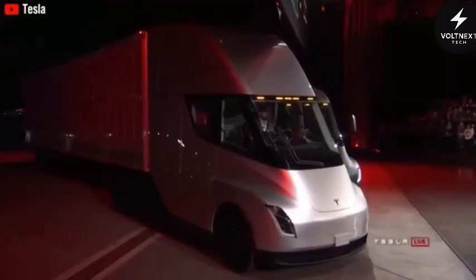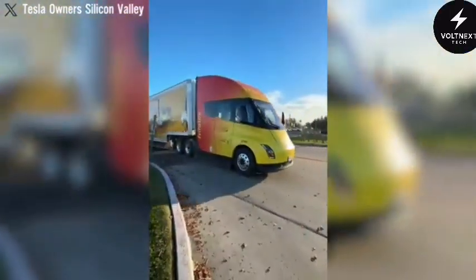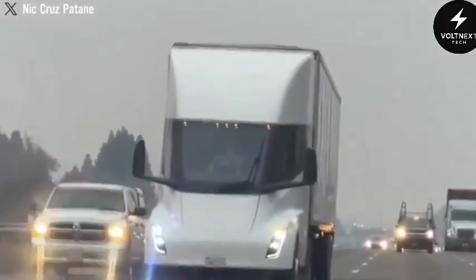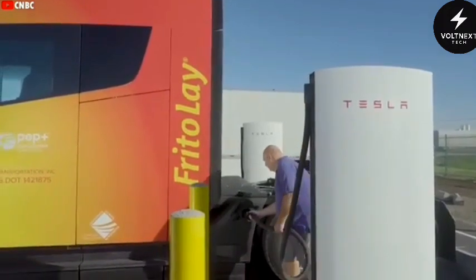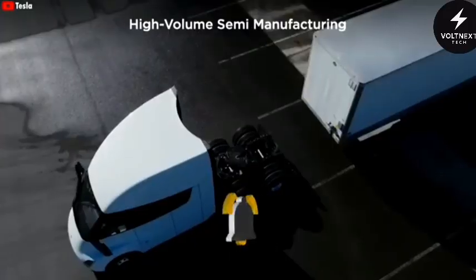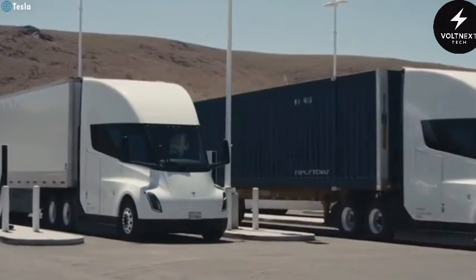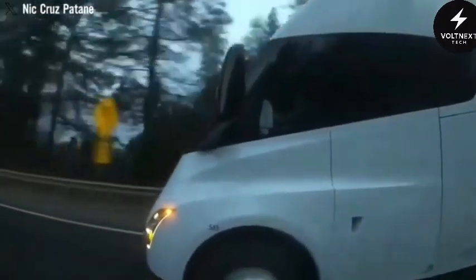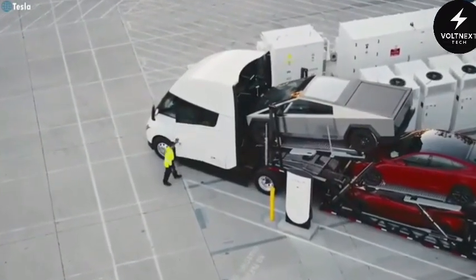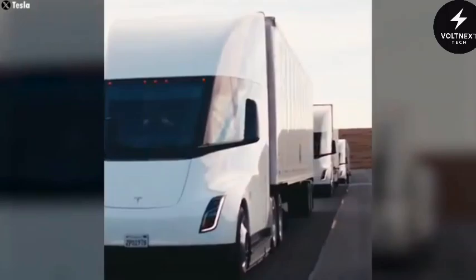Not everyone jumped at the chance to order one. The price tag alone was enough to make smaller carriers hesitate. But for companies with large fleets, the math was compelling. Fuel savings, reduced maintenance, and better driver comfort made the idea attractive. As more of Tesla's own charging infrastructure came online, the case for switching grew stronger. Tesla is already building a network of high-powered megachargers that can deliver 1.2 megawatts of power — enough to give a truck a significant boost in range during a short stop. They've mapped out 46 public charging sites across the US to be active by 2027, many located on key freight corridors, meaning less waiting around and more miles covered in a day.